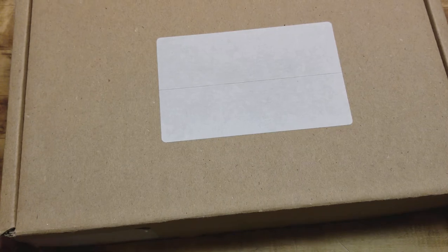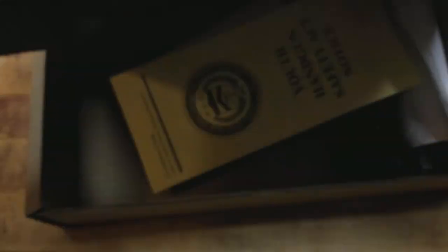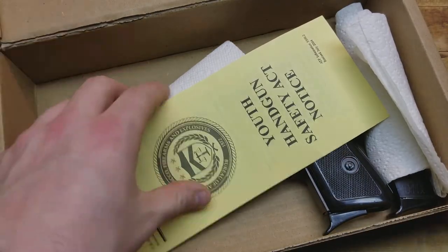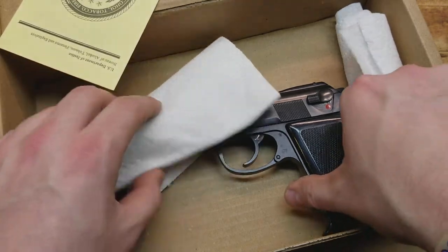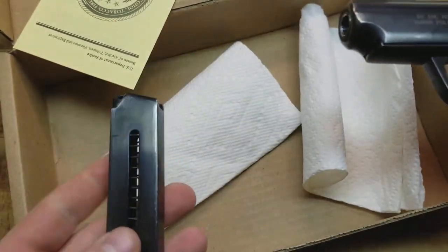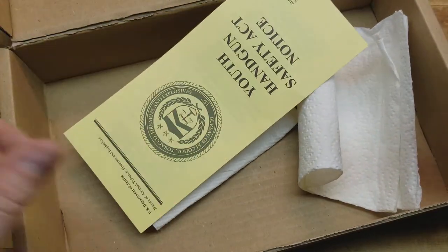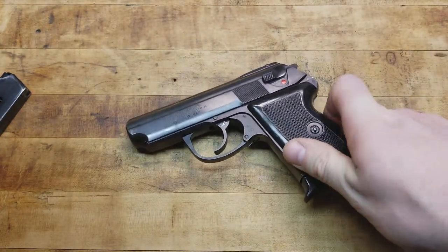This is the box it came in - a cardboard box. It was imported by IO, which puts a bad taste in my mouth because IO makes a bunch of garbage and their CEO is an idiot, but they didn't make the gun, they just imported it. I'm glad they did because now it's in my hands. I bought it at my local shop on consignment with the gun and two mags.